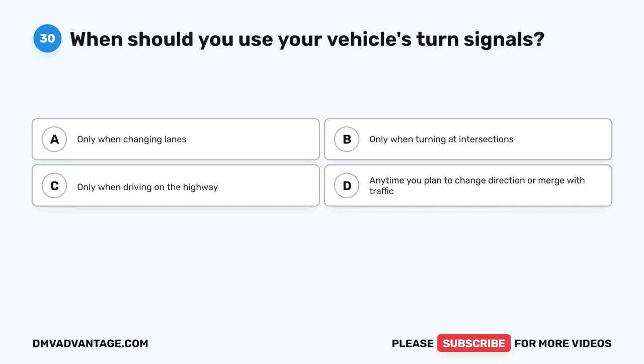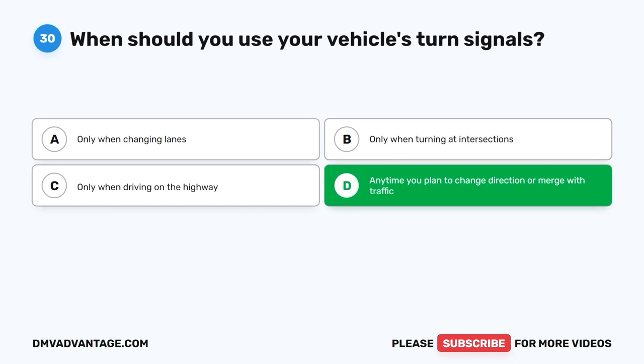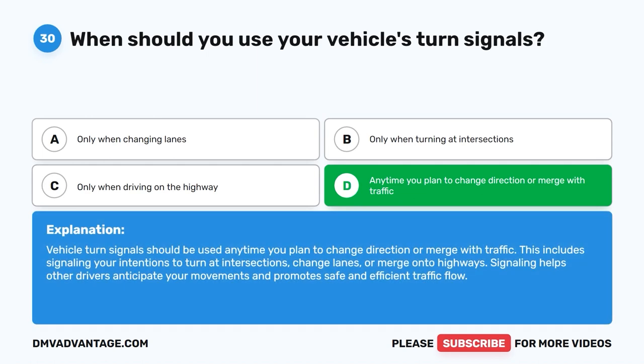Question 30: When should you use your vehicle's turn signals? The correct answer is D: Anytime you plan to change direction or merge with traffic. Turn signals should be used anytime you plan to change direction or merge with traffic. This includes signaling your intentions to turn at intersections, change lanes, or merge onto highways. Signaling helps other drivers anticipate your movements and promotes safe and efficient traffic flow.